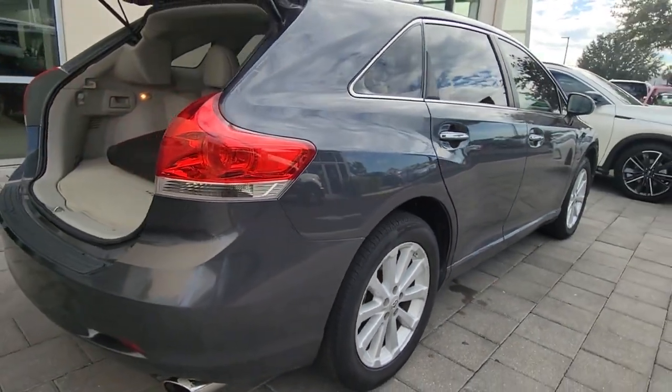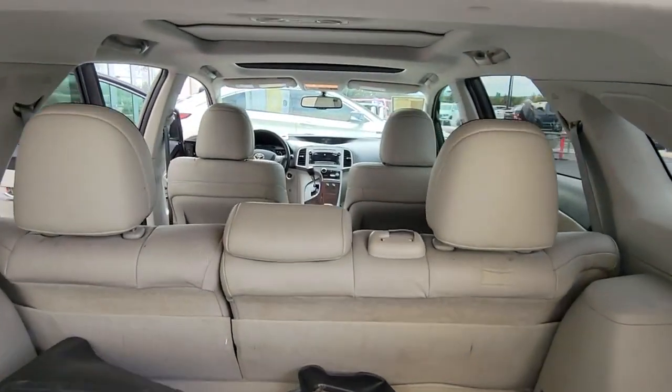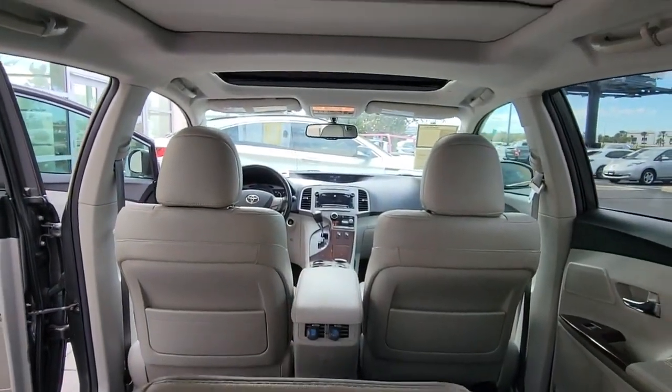From standard all-wheel drive to a serene cabin, smooth ride, hybrid efficiency, and top safety scores, this mid-size SUV elevates every journey.